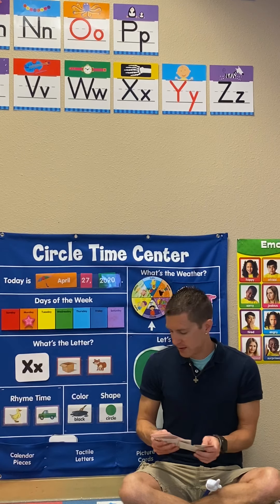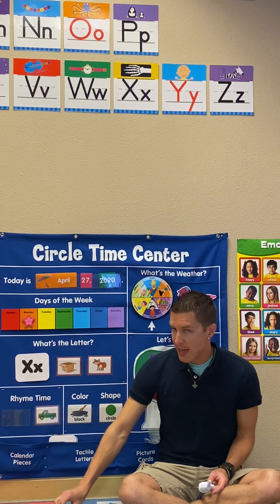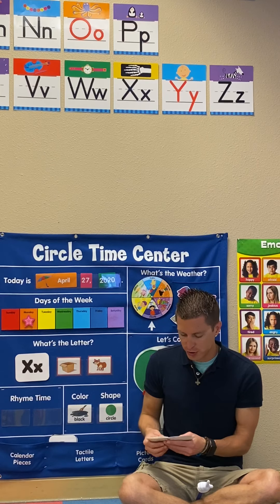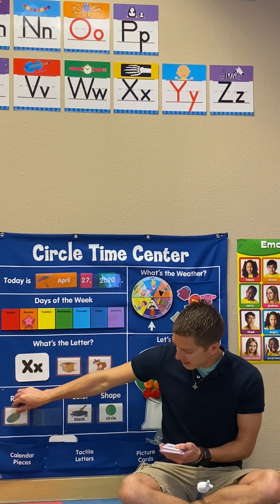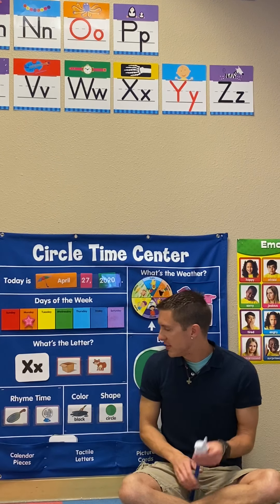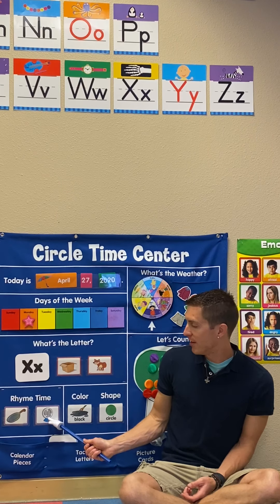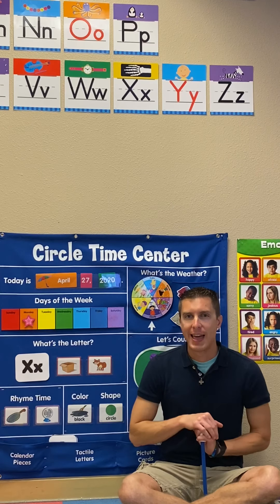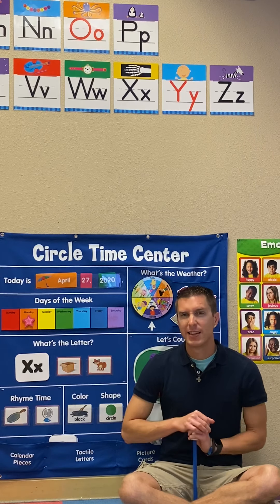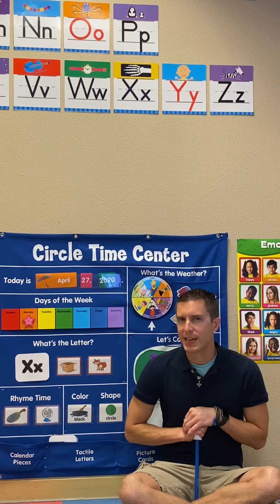Let's say goodbye to Duck and Shook, and hello to Pam and Tham. We said Puh-am, Fuh-am. We're looking for the rhyming sound of -am. Pam. Fam. Man. Lamb. Fam. Cam. Can you think of any more that say -am?